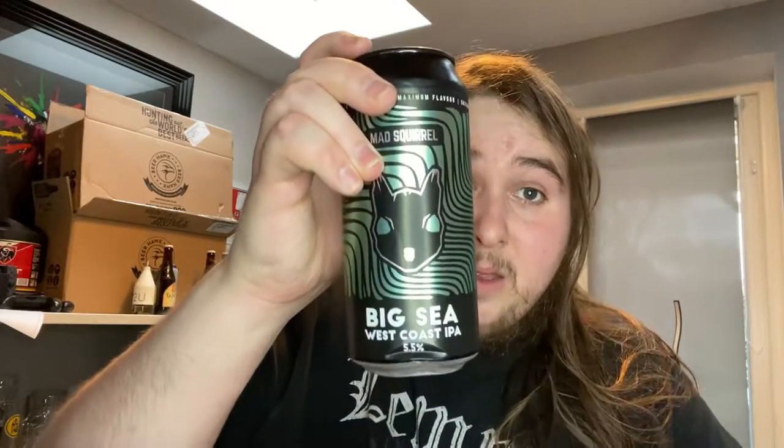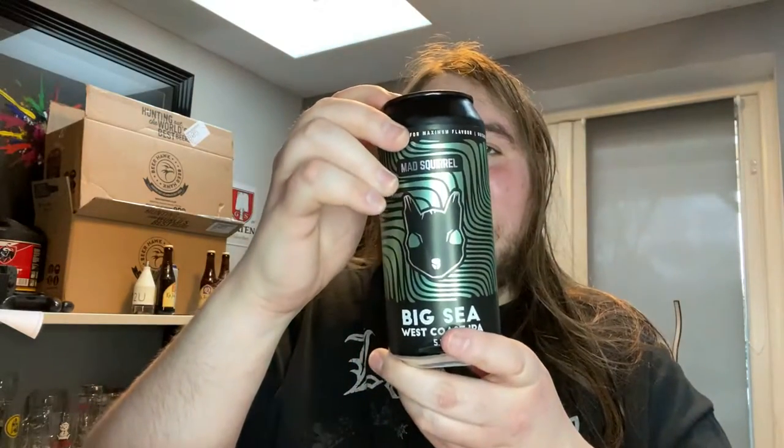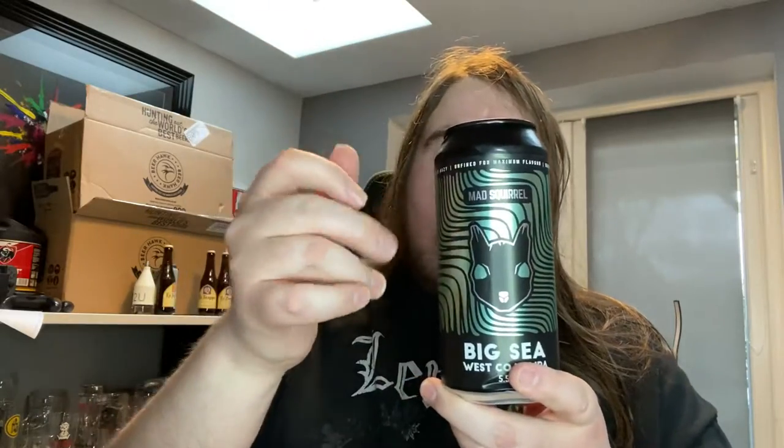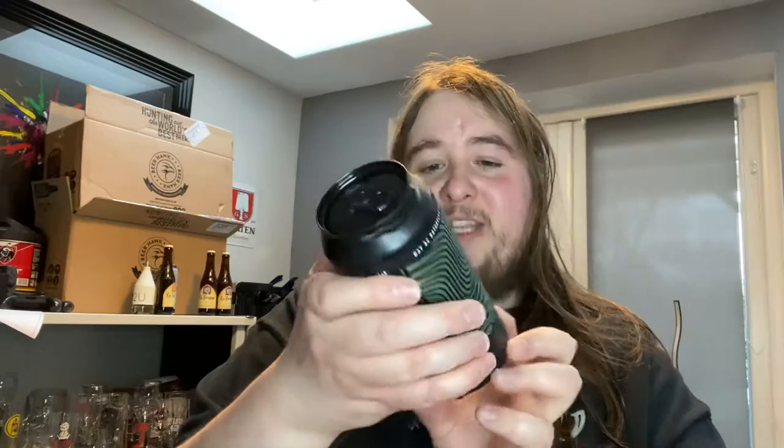Let's get into the beers. First up: Big C West Coast IPA. A couple of these cans are a bit damaged, I've noticed. I'm not too chuffed about that, I might send them a little message. They're all 440ml cans. This is 5.5% and it's their West Coast IPA.